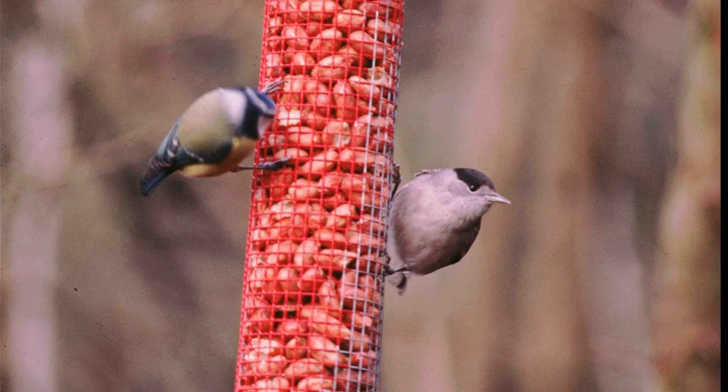Both of these warblers are slightly larger, about the size of a great tit, and for warblers they're both fairly stoutly built as well.